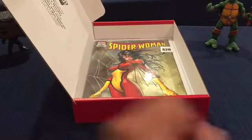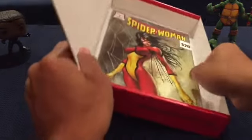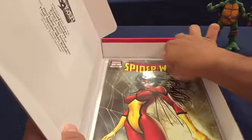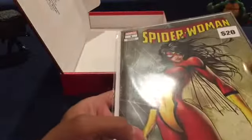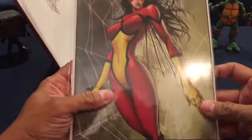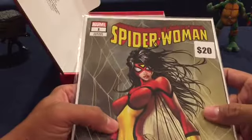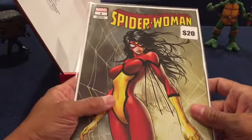Wow, alright - saving the best for last here. Here's Spider-Woman number one. Pull it in there. Nice. Spider-Man number one, of course a variant edition. Nice cover.